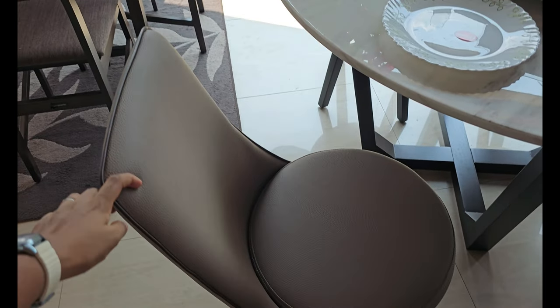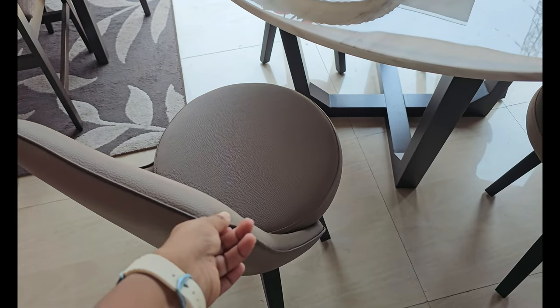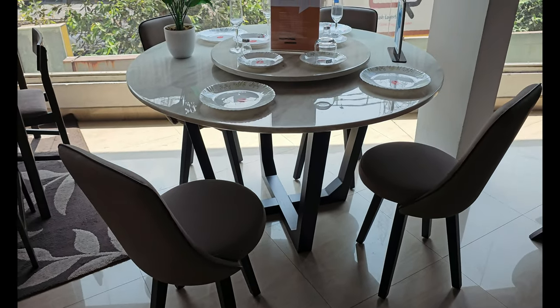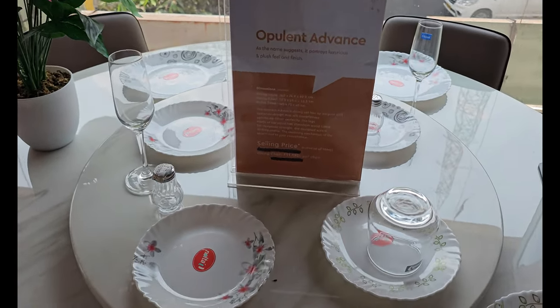Now we are checking chairs for the dining table. We fell for these swivel or rotating chairs mainly because: A) ergonomic effort, and B) it minimizes pull and push effort, thereby reducing friction and therefore scratching on the tiles.